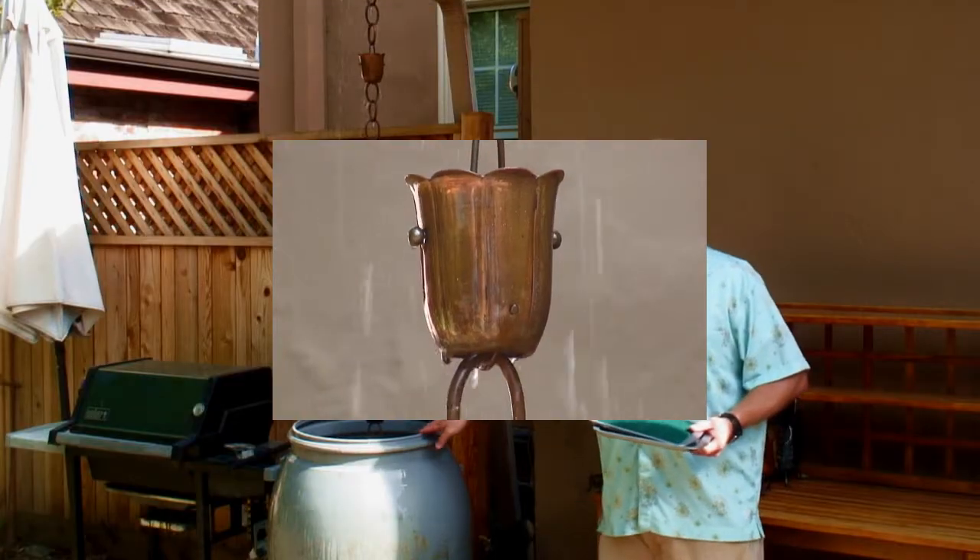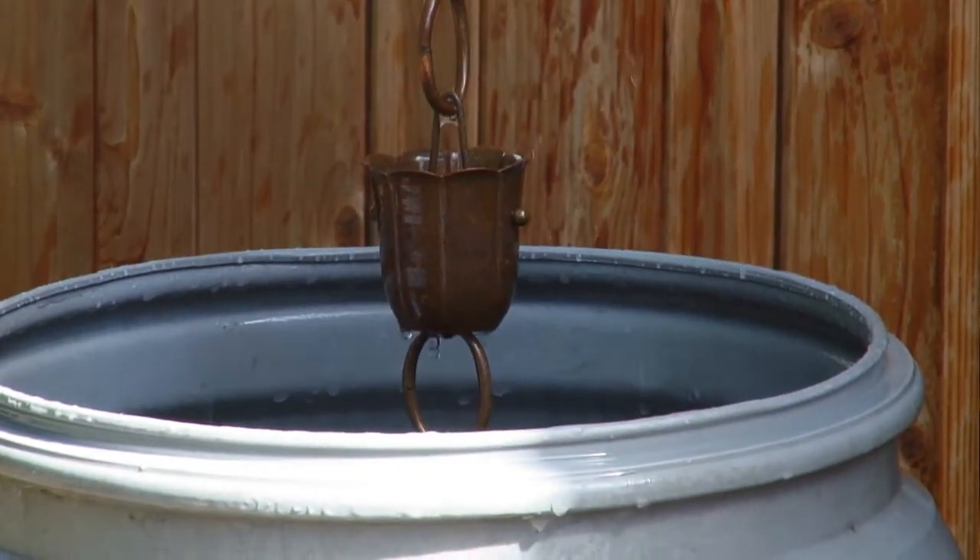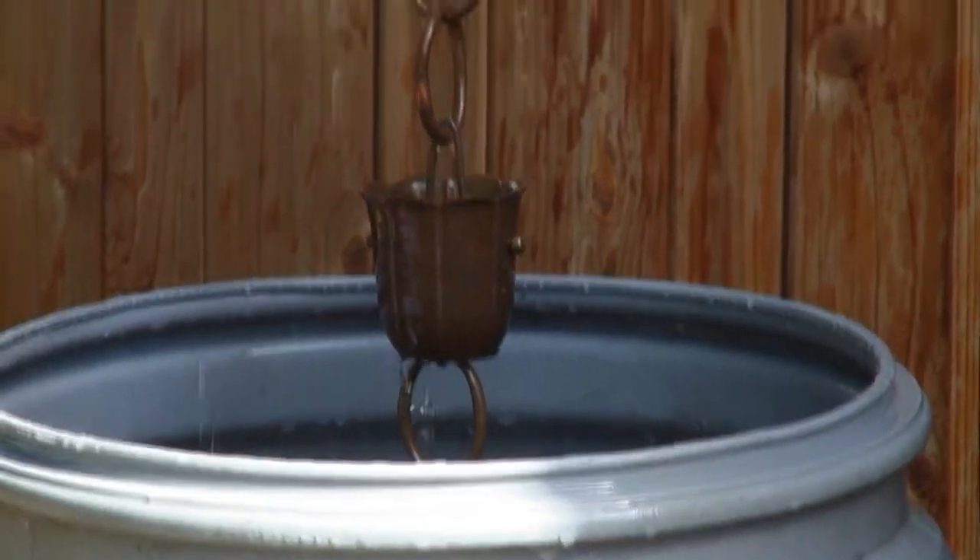These types of devices not only provide the runoff to you as a resource at your house, but they have a really good beneficial effect on the water, the environment, and the outside natural world.